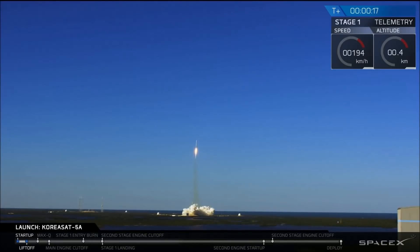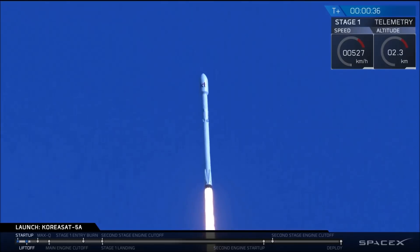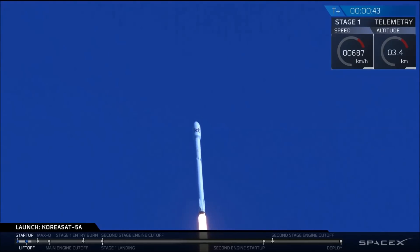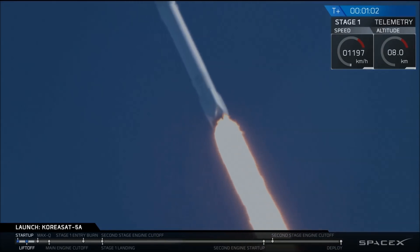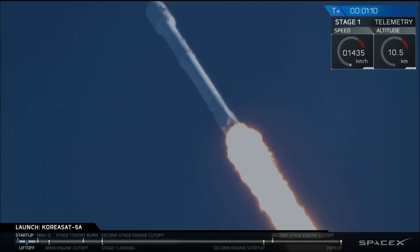Vehicle is heading downrange. Stage 1 propulsion is nominal. Power telemetry nominal. T plus 50 seconds. Today's mission, we are on our way to delivering KoreaSat 5A to a geostationary transfer orbit. Watching the 9 Merlin engines of the Falcon 9 first stage putting out over 1.7 million pounds of thrust. About 5 seconds ago, we transitioned to the supersonic regime.